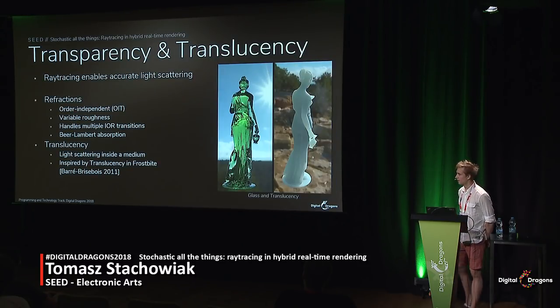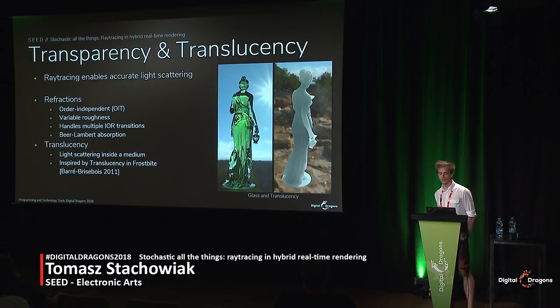Thanks to ray tracing, we can scatter lighting not just in empty spaces but inside volumes as well, enabling realistic refractions and translucency. In our Halcyon framework, we have implemented those as separate yet closely related effects. For refractions, we support multiple interface transitions, rough surfaces, and light absorption as it travels in the medium — the technique is order independent and meshes seamlessly with other rendering phenomena. Our translucency is a simple yet effective method inspired by Colbert, Brisebois' work and Frostbite a few years ago.